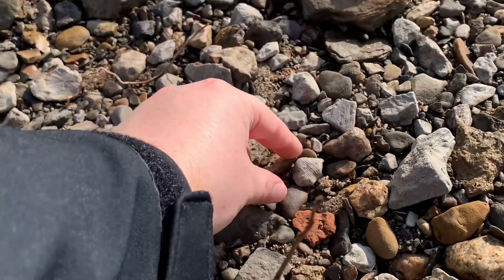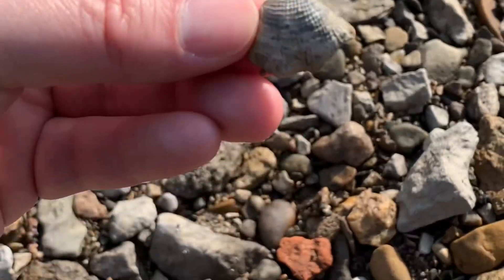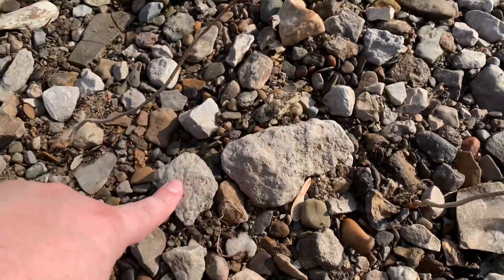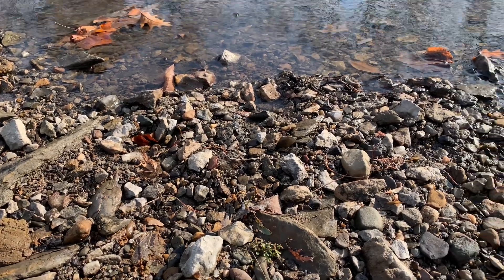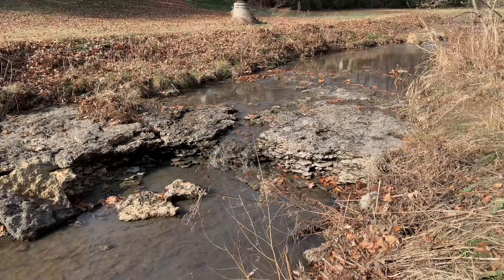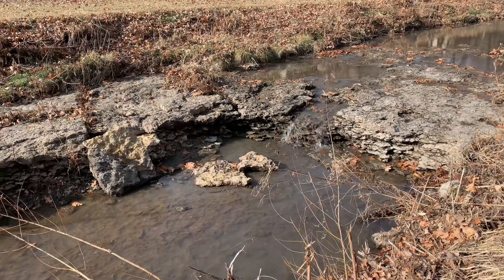There's another little shell right here. This limestone you see around is 295 million years old — it's absolutely ancient — just in the middle of a neighborhood. Look at that limestone, a stream just cutting right through it.